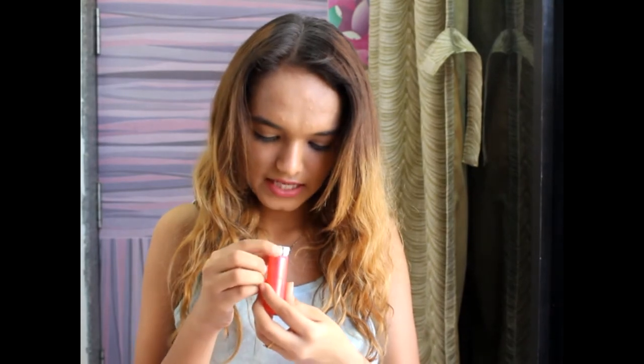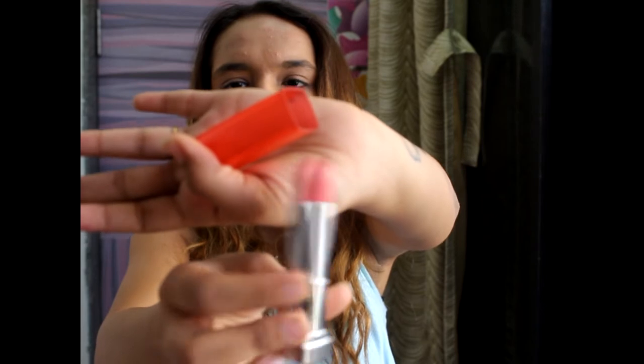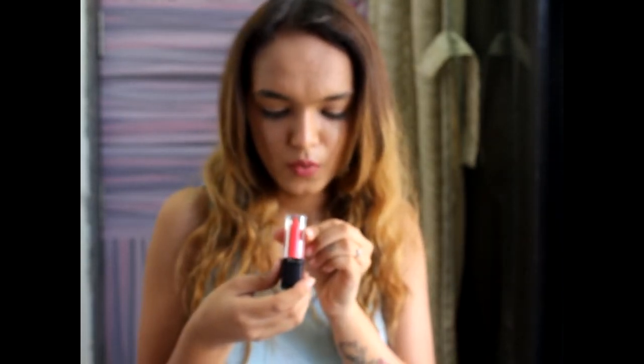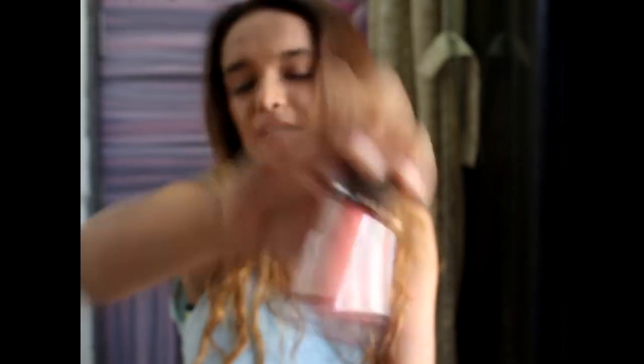Next I have Maybelline Color Sensational Vivid Matte in shade Vivid 9 — a beautiful neon pinky color. Then the Maybelline New York Vivid Matte Liquid in shade Matte 1 — another pink, because I love wearing pinks especially in summer.